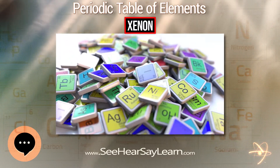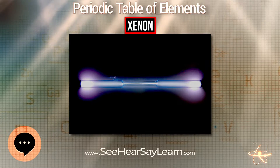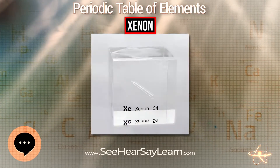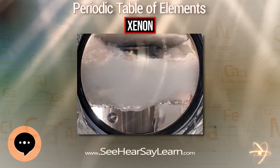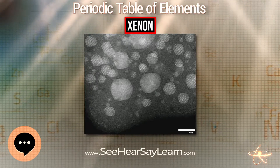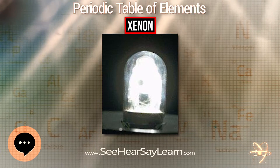These unstable salts easily disproportionate into xenon gas and perxenate salts containing the XeO₆⁴⁻ anion. Barium perxenate, when treated with concentrated sulfuric acid, yields gaseous xenon tetroxide. To prevent decomposition, the xenon tetroxide thus formed is quickly cooled to form a pale yellow solid; it explodes above 35.9°C into xenon and oxygen gas. A number of xenon oxyfluorides are known, including XeOF₂, XeOF₄, XeO₂F₂, and XeO₃F₂.